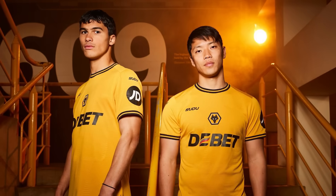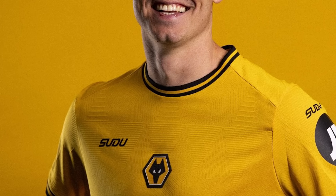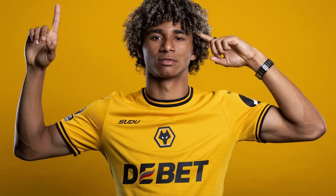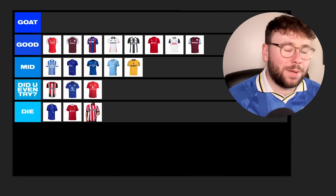Finally, Wolves — who are sponsored by Sudo, whoever that is. On the surface the kit is very simple, but when you look a little closer there's something cool going on: embossed into the material you can see the wolf face outline from their badge — that's class. Mix that with some really nice simple accents on the colour and cuffs and you're on to a bit of a winner. My only criticism is putting Sudo above the Wolves badge — if you're going to have the badge central, centralise everything or nothing. I think it's Mid; there's something about it that looks a little cheap, but it's okay.